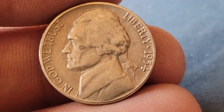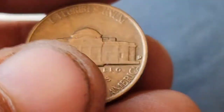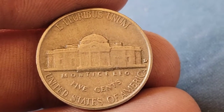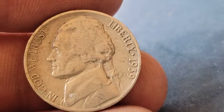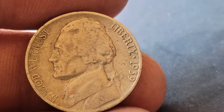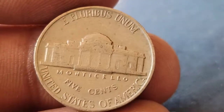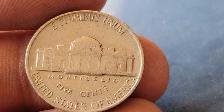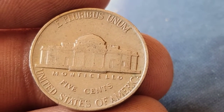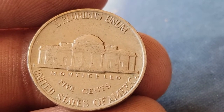Roll 30 and we've got a 1954 Denver. Roll 31 and we've got our oldest find of this box — a 1939 Philadelphia. We'll check for the DDR and the DDO, and if I find it I'll be sure to let you know.